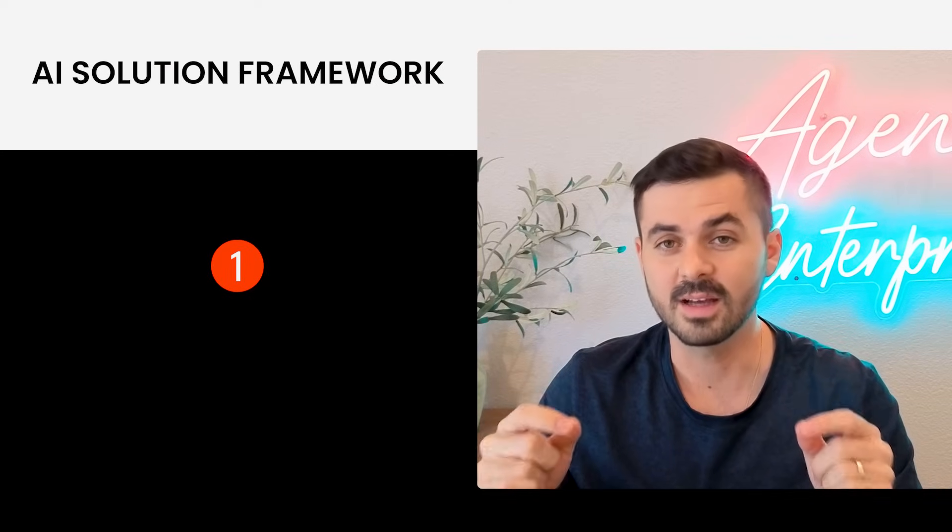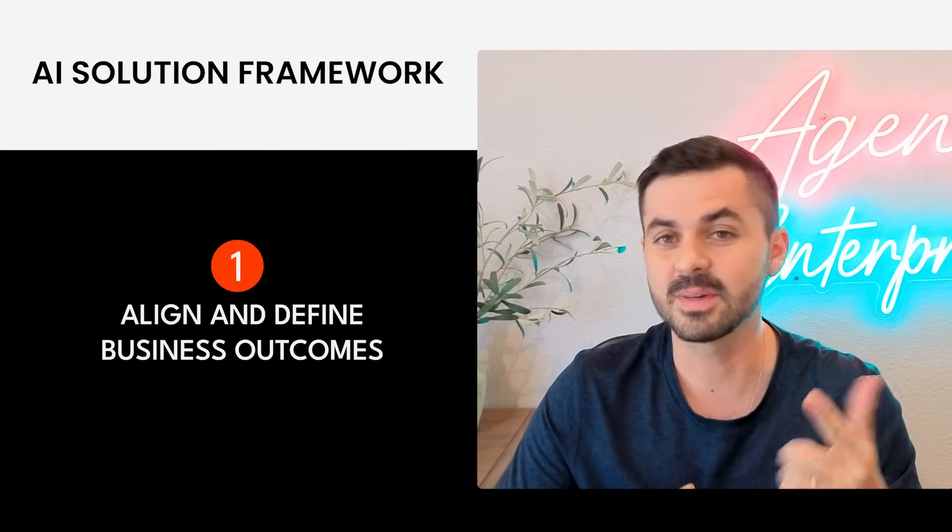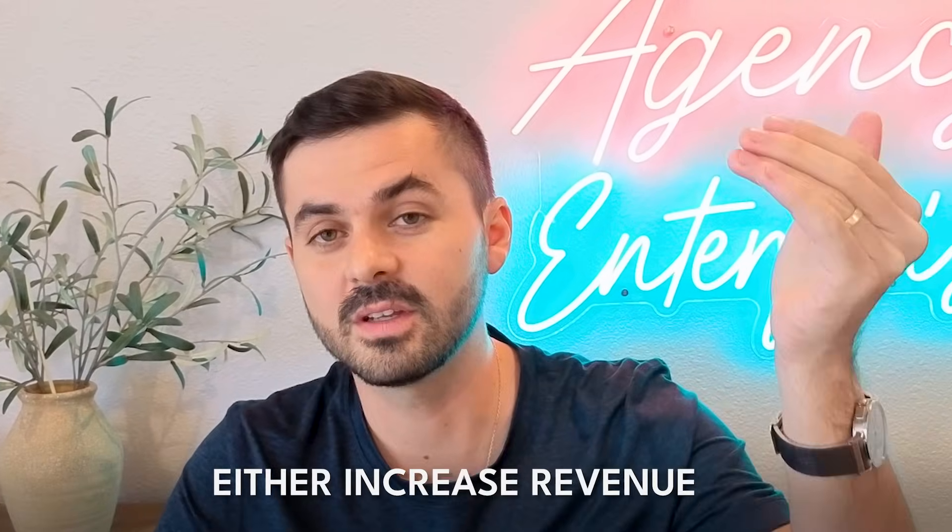The first step in our eight-step process is to align and define business outcomes. In a business, there are really only two things you can do: either increase revenue or decrease costs. When you're thinking about a custom software or AI solution, it has to be framed within those two things. When you go to your decision maker or your CFO, you have to tell them this is going to cost X amount of time or money, and there has to be a tangible result that they need to see. Don't frame things in terms of features — frame things in terms of outcomes.